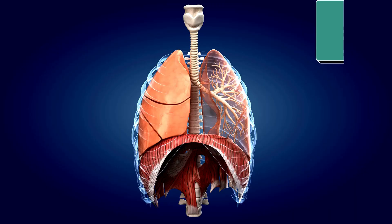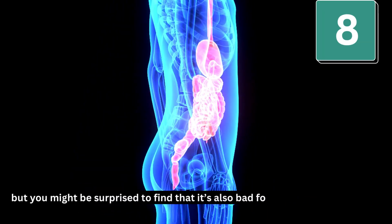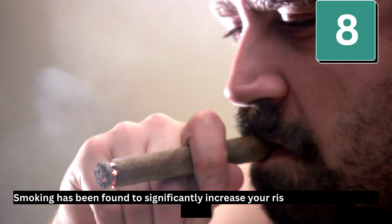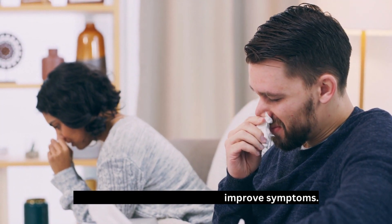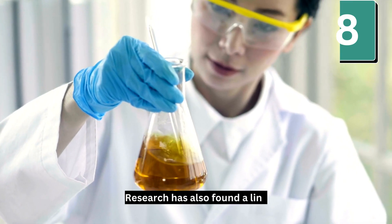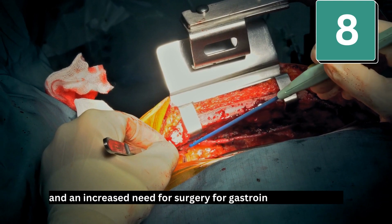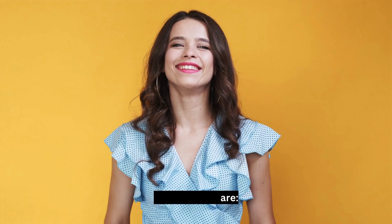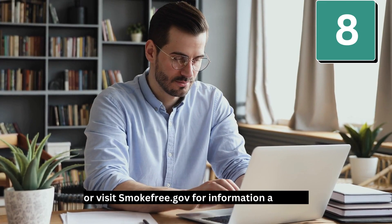Number 8: Don't smoke. You know smoking is bad for your lungs, but it's also bad for your digestive system. Smoking has been found to significantly increase your risk of developing acid reflux, and quitting has been shown to improve symptoms. Research has also found a link between smoking and stomach ulcers, an increased need for surgery for gastrointestinal cancers, and ulcerative colitis. Good choices are: talk to your doctor about help for quitting, or visit smokefree.gov for information and help.